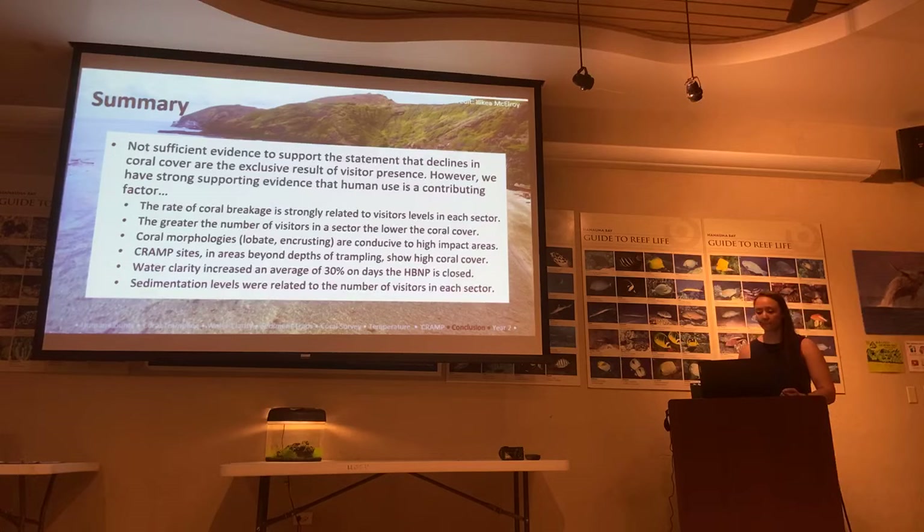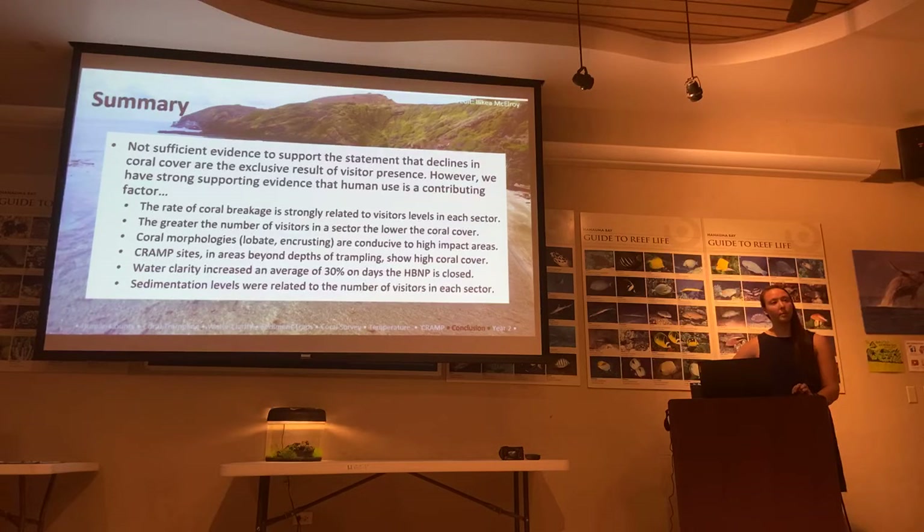During Q&A, an audience member asks who postulated that the decline in coral cover is exclusively due to visitor presence, noting it seems unlikely anyone would assume only one factor in a marine environment. The presenter clarifies the wording is intended to acknowledge the many variables at play, not to imply that was a stated hypothesis. The questioner agrees — the point is that the study confirms visitors are a contributing factor among many, and the summary language just needs clearer wording.